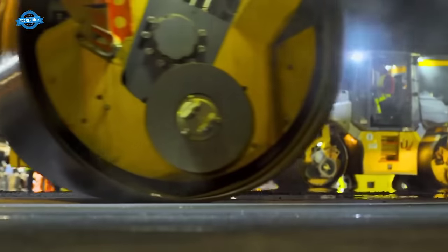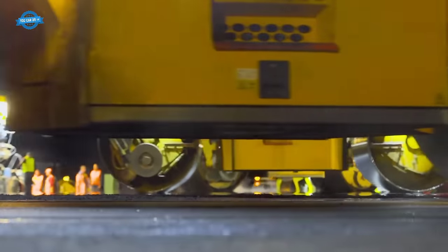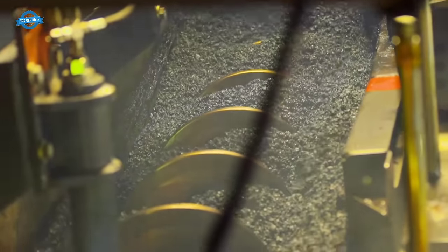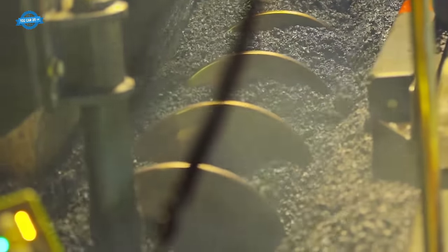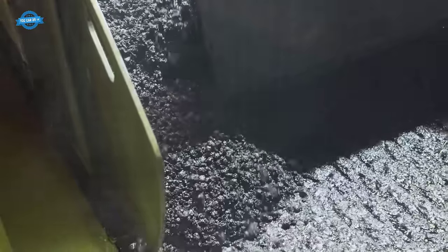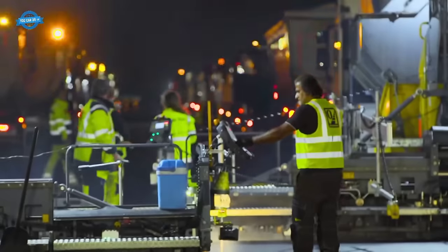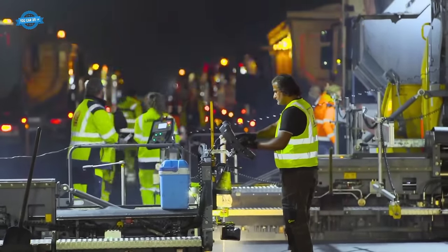Eight feeders, eight finishers, and 28 rollers work in perfect synchronization with 180 trucks constantly delivering hot asphalt to the construction site. The flow of materials to the site is managed using special software for process optimization, allowing for efficient control of vehicles and the quantities being used.